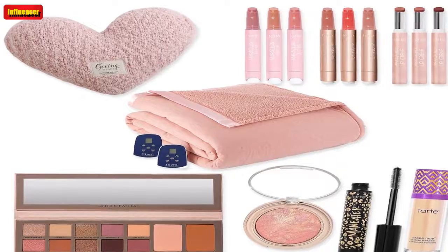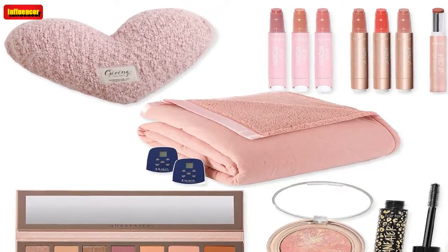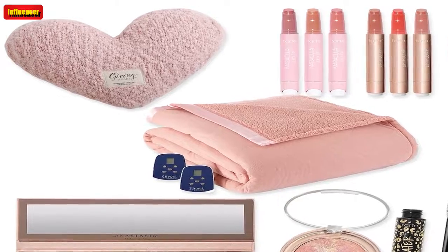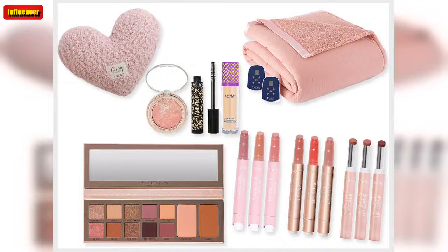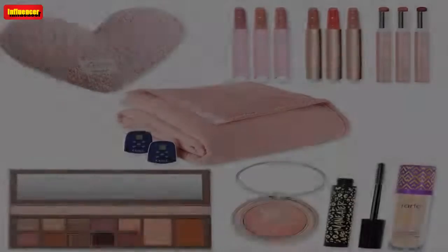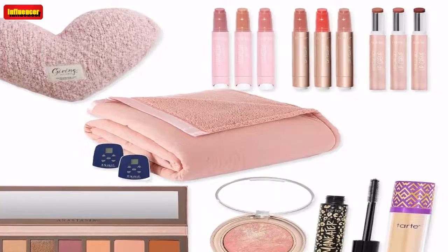NFL Silk Touch with Sherpa Back Team Throw ($52, now $45): Root for your favorite NFL team with one of these super soft blankets. The Comfy Original Wearable Blanket ($55, now $44): This is a Shark Tank fan favorite — it's part robe, part blanket, and all comfort. QVC has the Comfy in three colors.